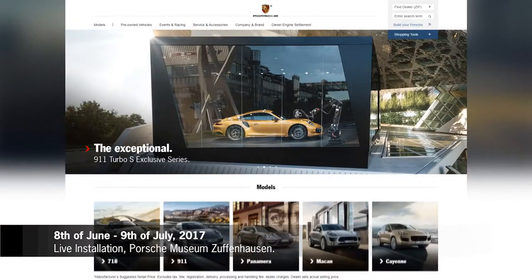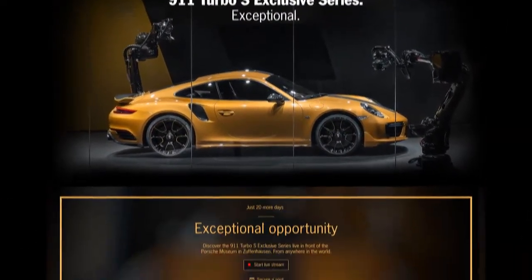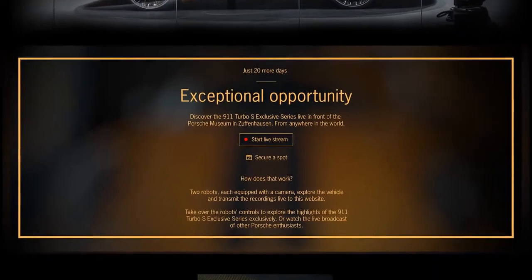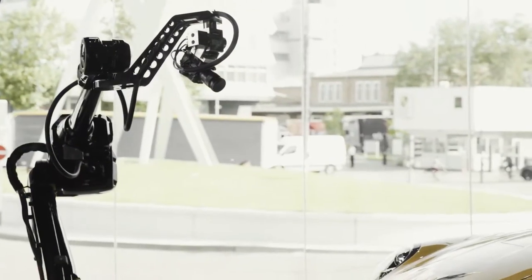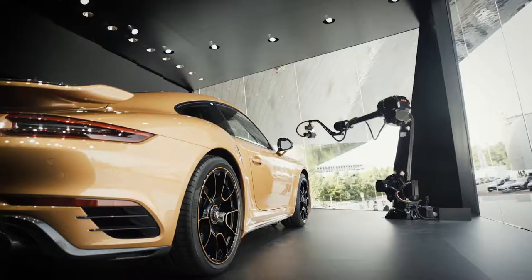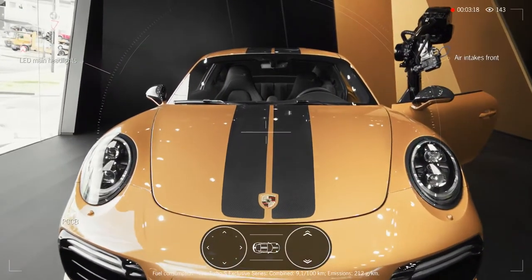The result? An incomparable opportunity to encounter a vehicle. A unique and fascinating installation at the Porsche Museum. An on- and offline experience to witness and share with Porsche enthusiasts worldwide.